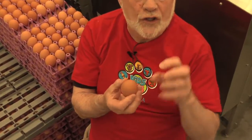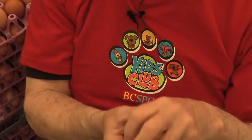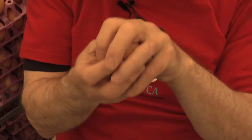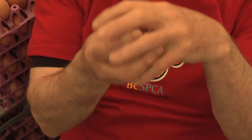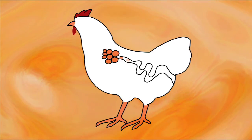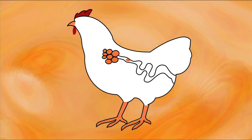These yolks gradually grow as they're attached to the ovary until they get to the right size, and then the follicle that they're growing in breaks open and the yolk is released and is picked up by the oviduct.